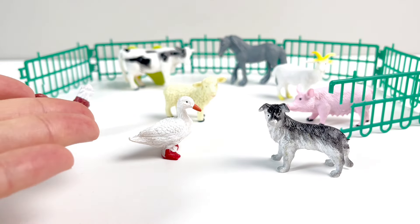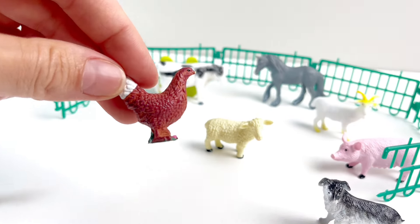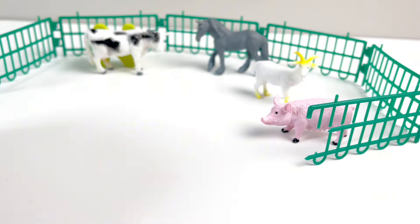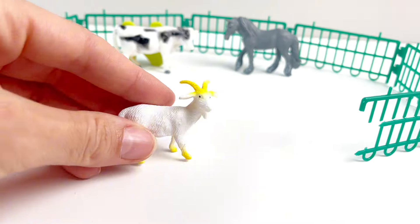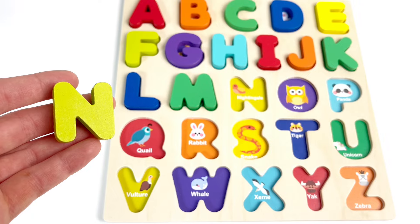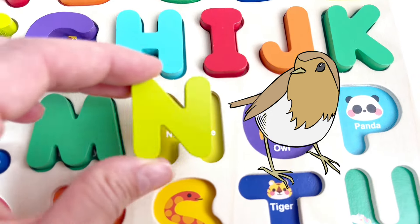Now let's see. Wow, some farm animals. A goose, a hen. What else do we have? That's right — a sheep, a doggy, a pig, a goat, a horse, and a cow. And look, it's our next letter. It's the letter N. N is for Nightingale. Good job.